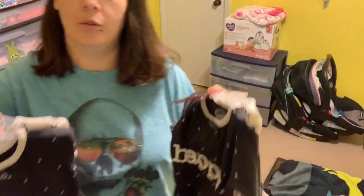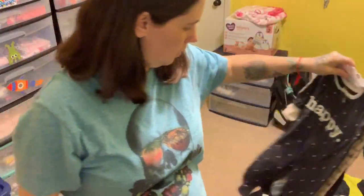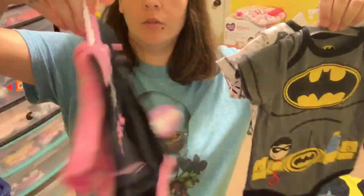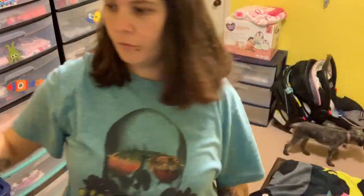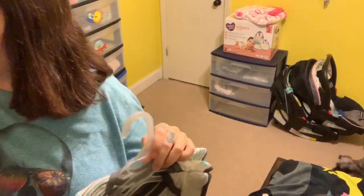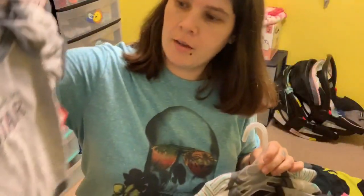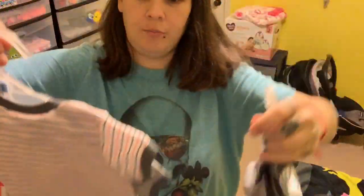I got two sets of these so I guess we're gonna do a boy and a girl one, but they both say 'Happy.' Here's the other one. We have Batman and Batgirl second onesies and here's the other one. We have 'Twinkle Twinkle I'm a Star' and that one says the same thing — the back ones are the same, the middle ones differ.